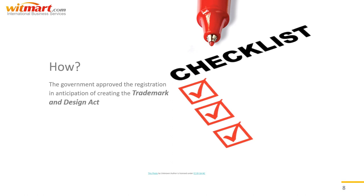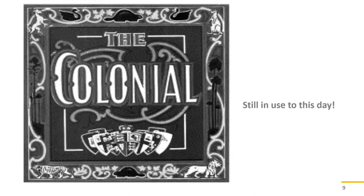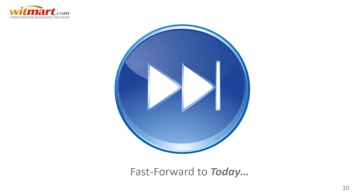Most likely the government approved the registration in anticipation of creating the Trademark and Design Act. So who holds the first ever registered Canadian trademark? A cigar company of all things called the Colonial, which unbelievably is still registered to this day.